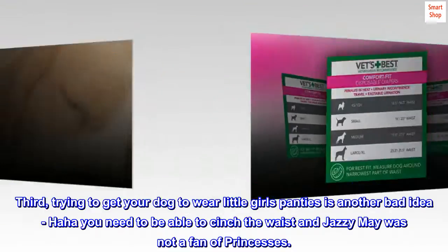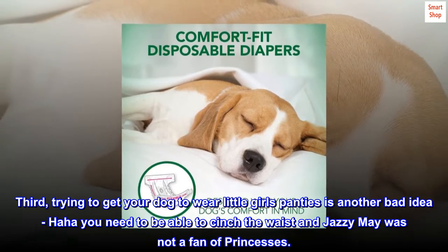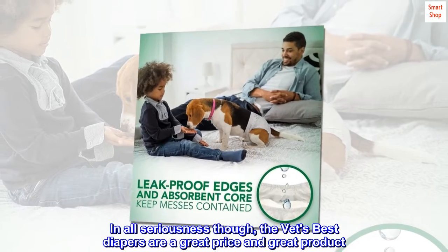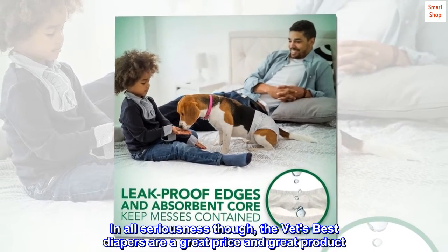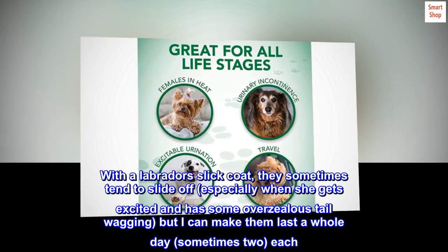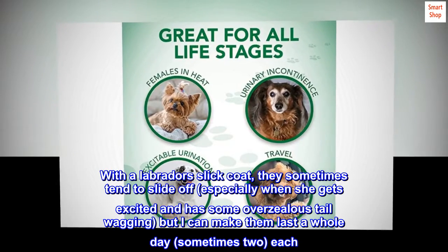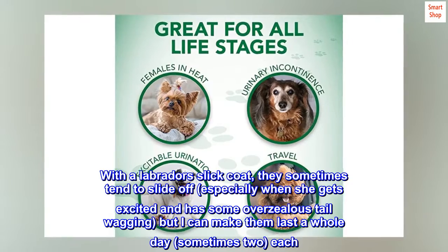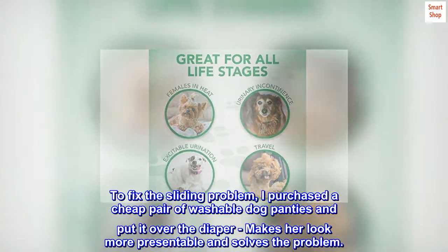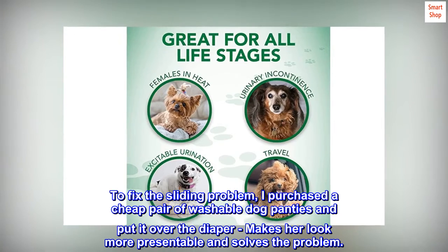Third, trying to get your dog to wear little girl's panties is another bad idea. Ha ha, you need to be able to cinch the waist and Jazzy May was not a fan of princesses. In all seriousness though, the Vet's Best diapers are a great price and great product. With a Labrador's slick coat, they sometimes tend to slide off, especially when she gets excited and has some overzealous tail wagging, but I can make them last a whole day, sometimes two, each. To fix the sliding problem, I purchased a cheap pair of washable dog panties and put it over the diaper — makes her look more presentable and solves the problem.